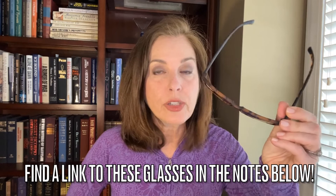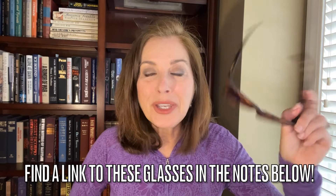First, the price of these is perfect at around $25 for this particular pair of glasses. I feel like I could bang these up a little bit if I'm out running or traveling, and even if I lose them I'm really not out a lot of money like you might be for some designer sunglasses.